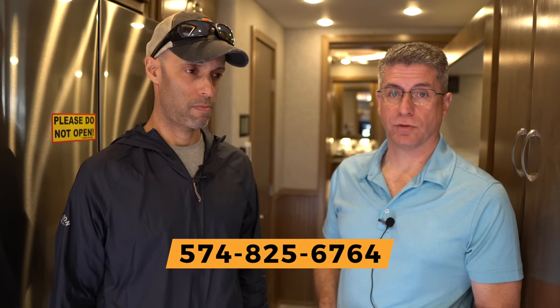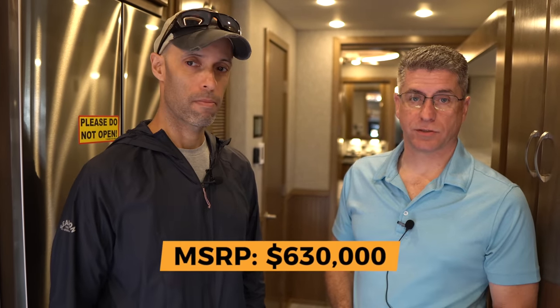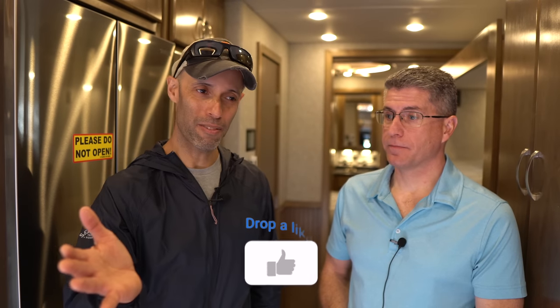For those interested in ordering a coach or getting more information, Show Hauler's website is showhauler.com with a dealer list and links. They're also active on Facebook with photos of coaches being built. You can also call 574-825-6764 to be directed to a dealer in your area. This particular coach's MSRP came in just over $630,000. Coaches start around $450,000 and can go up to $700,000 depending on options, floor plan, and customer choices.